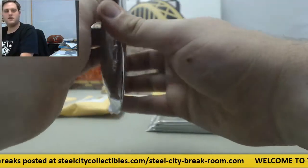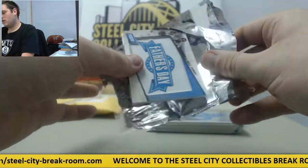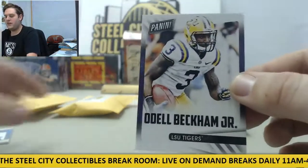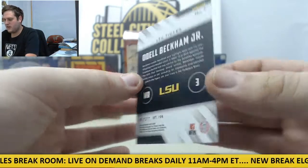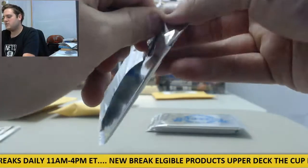Starting off with the Father's Day packs — Steph and Dell Curry on the Father's Day patch right there, cool card. And then we got a Panini Odell Beckham Jr. right there, the LSU card. It's a nice start right there — the Father's Day patch with Odell and Steph, and the Odell Beckham. That's a good start for you, Carolyn.